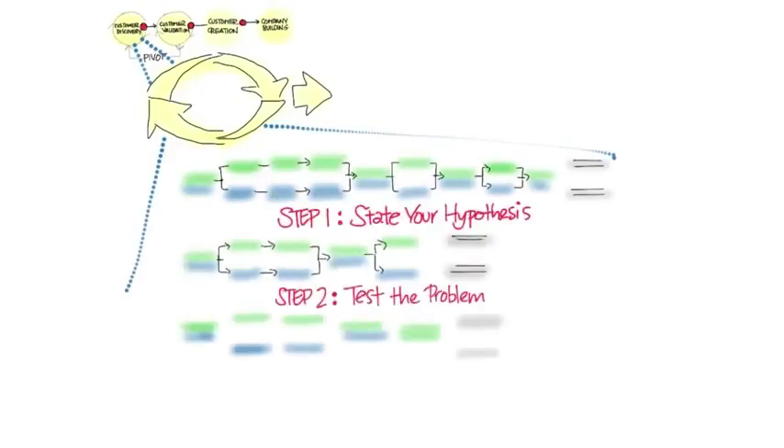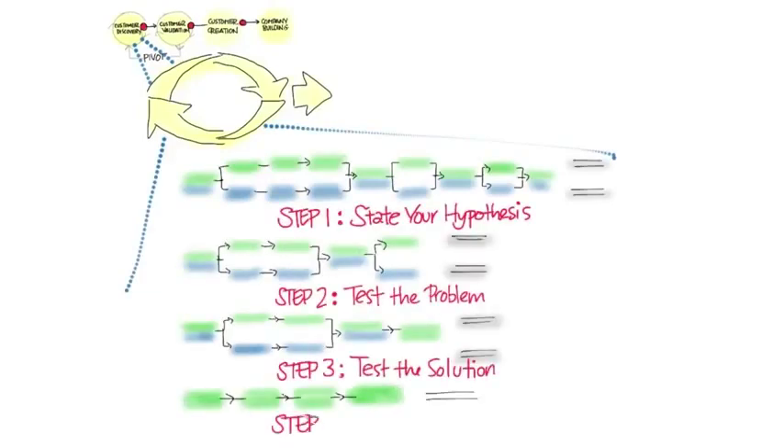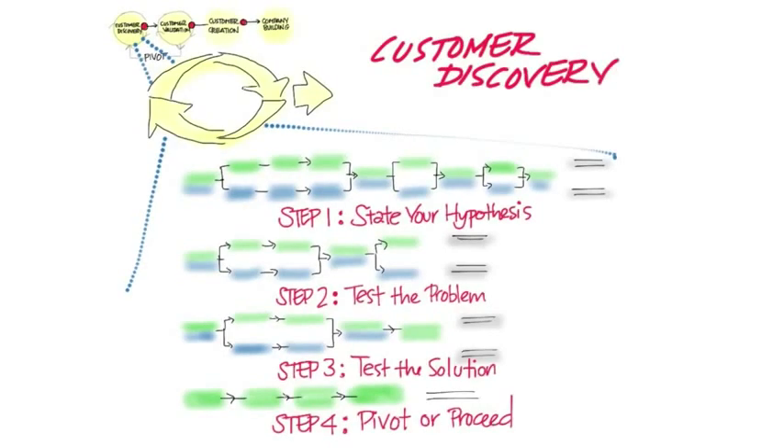State your hypothesis, test the problem, test the solution, pivot and proceed. And remember, all of this is going on outside the building, in front of customers.